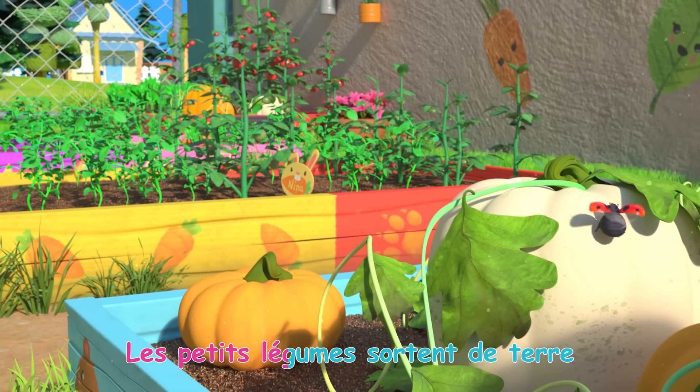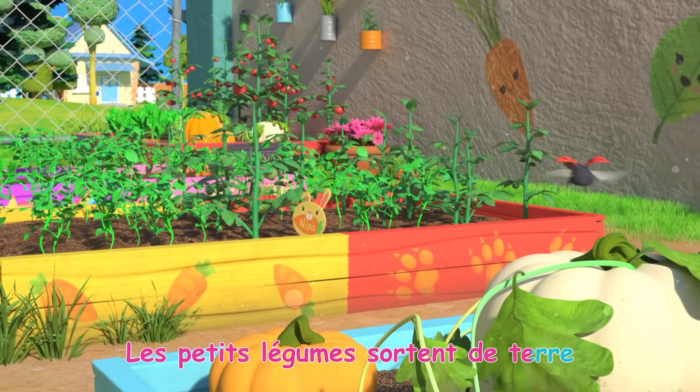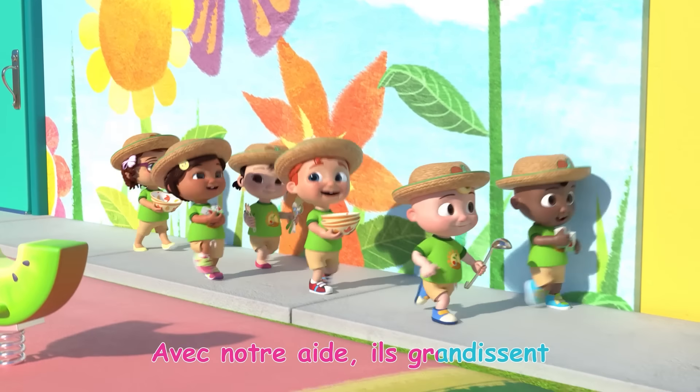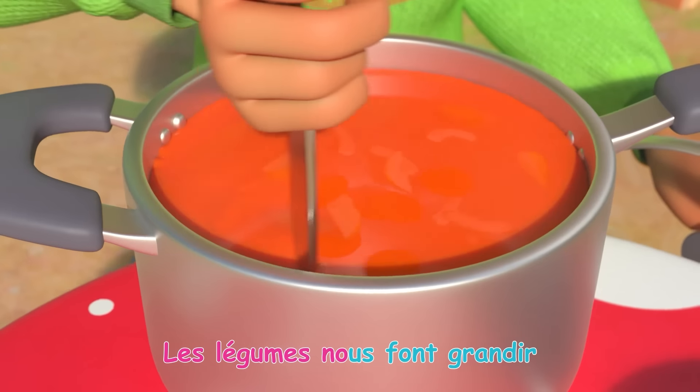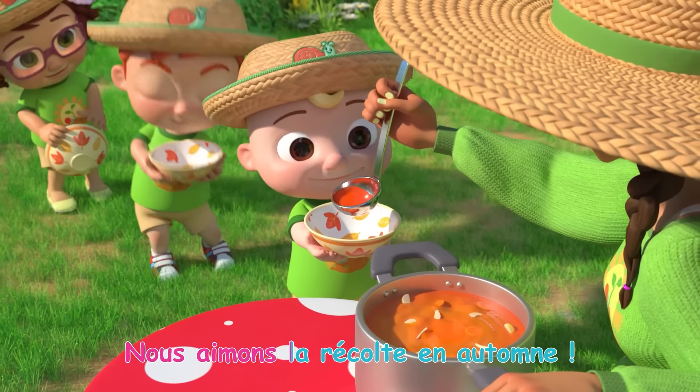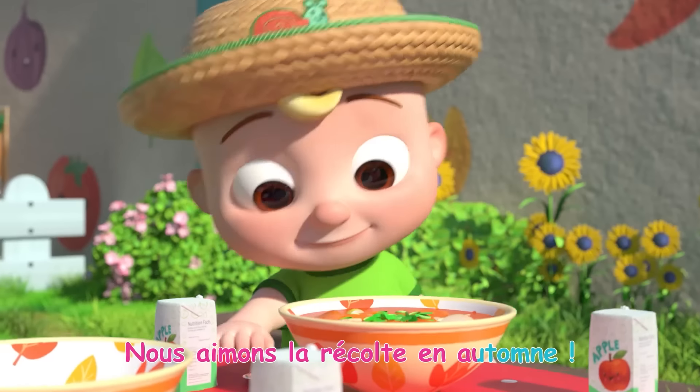Les petits légumes sortent de terre, avec notre aide ils grandissent. Les légumes nous font grandir, nous aimons la récolte en automne!